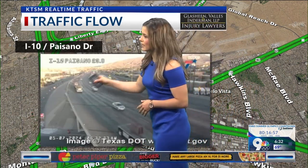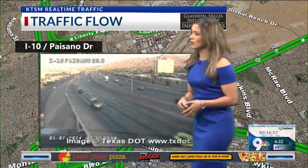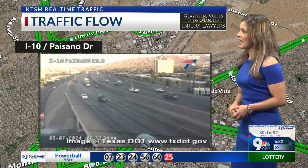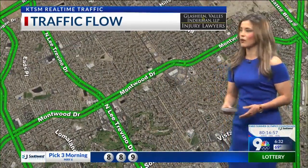But right there on Gateway East and on West, you're going to start to see cones set out there. So don't barrel through construction — be very cautious. There's going to be crews out there just working starting at 9 a.m. This is a continuing project; they started yesterday and it's going to continue till Friday.